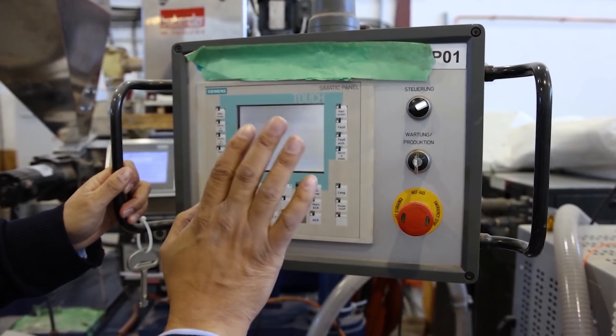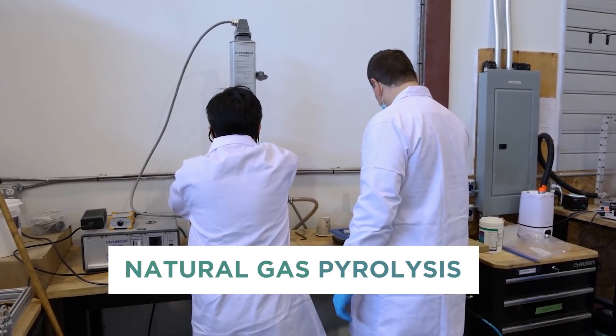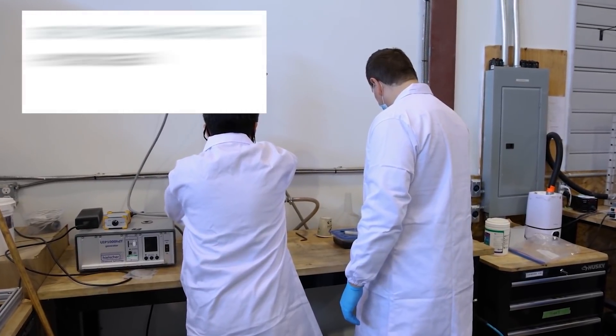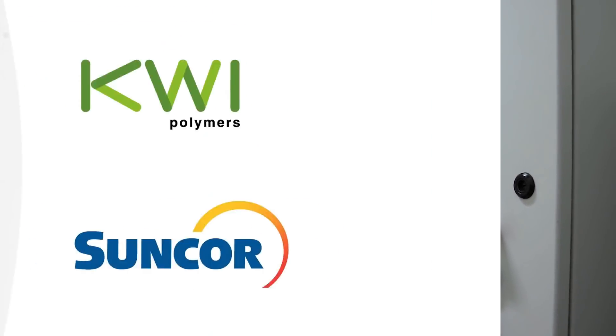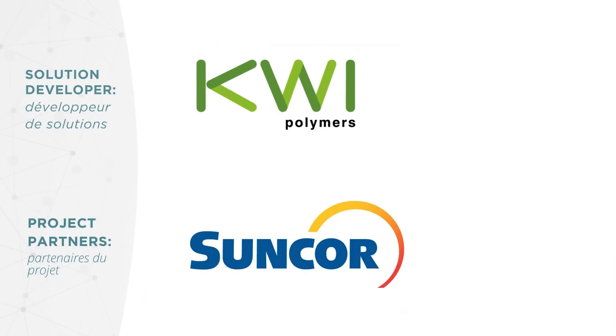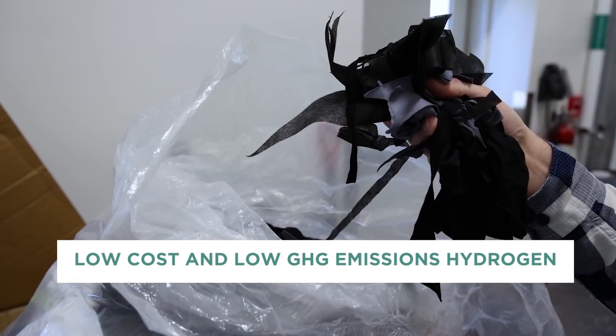This project involves clean hydrogen production using a process called natural gas pyrolysis. This is a process to split methane into hydrogen and a solid carbon product. It's an innovative collaboration between KWI Polymers and Suncor with the potential to produce both low cost and low GHG emissions hydrogen.